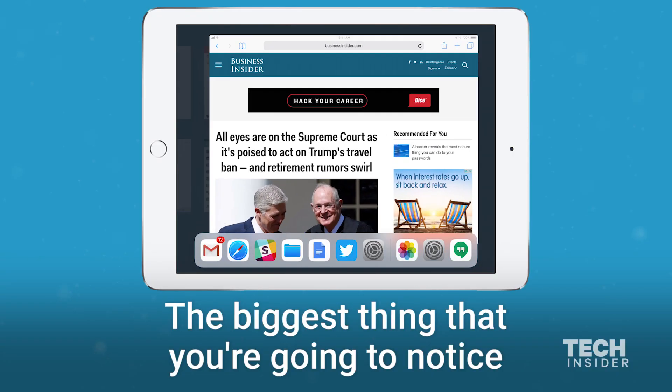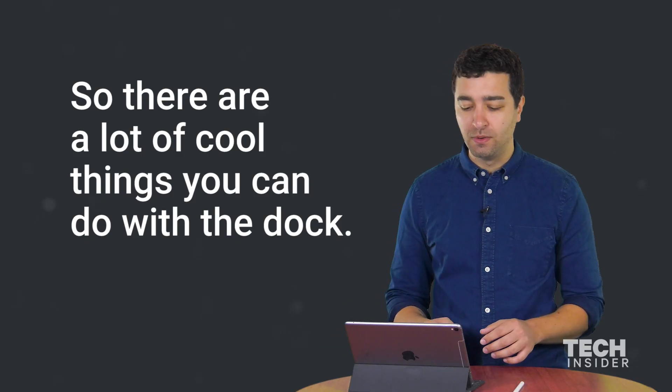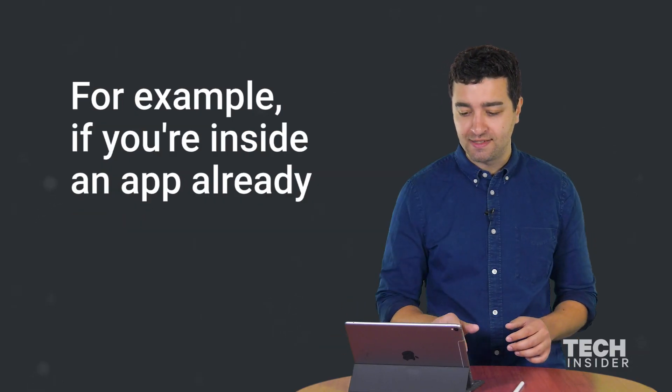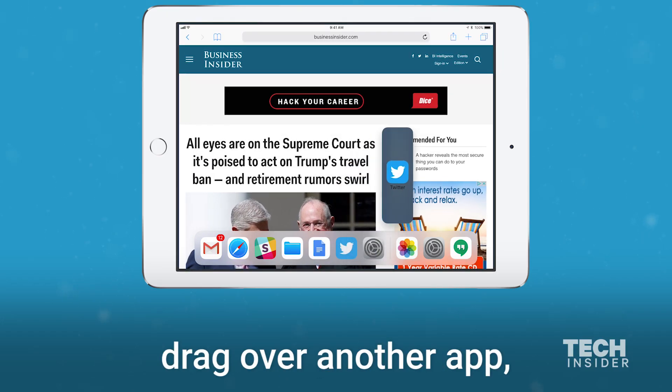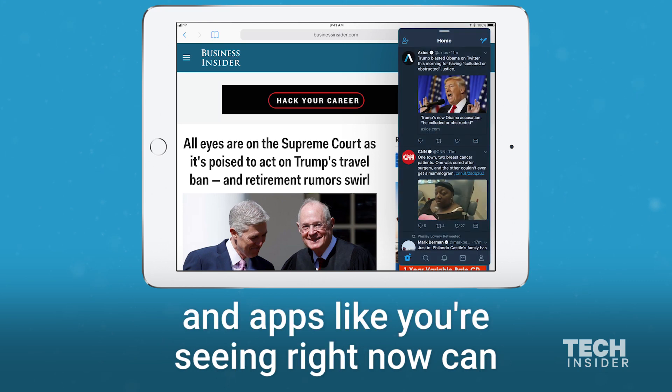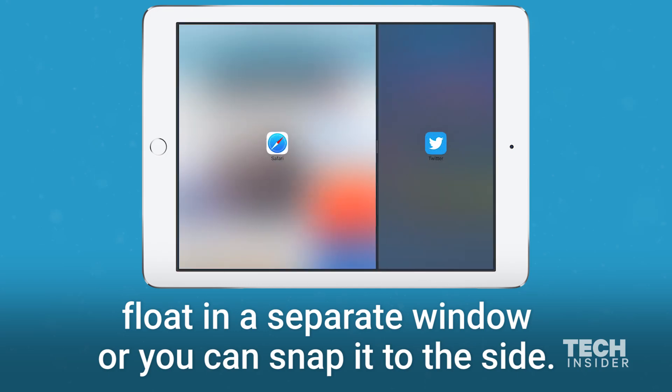The biggest thing that you're going to notice is this new dock at the bottom. There are a lot of cool things you can do with the dock. For example, if you're inside an app already you can pop up the dock whenever you want, drag over another app, and apps like you're seeing right now can float in a separate window or you can snap it to the side.